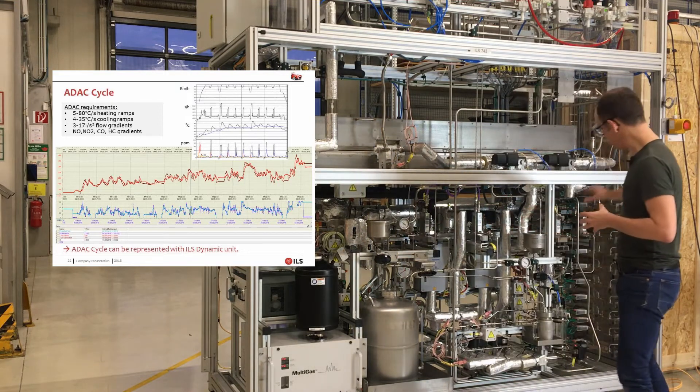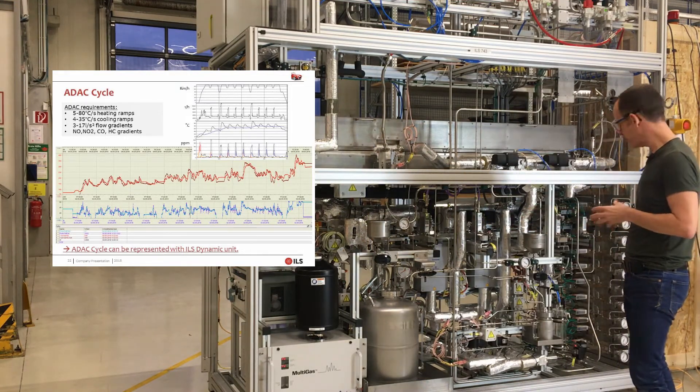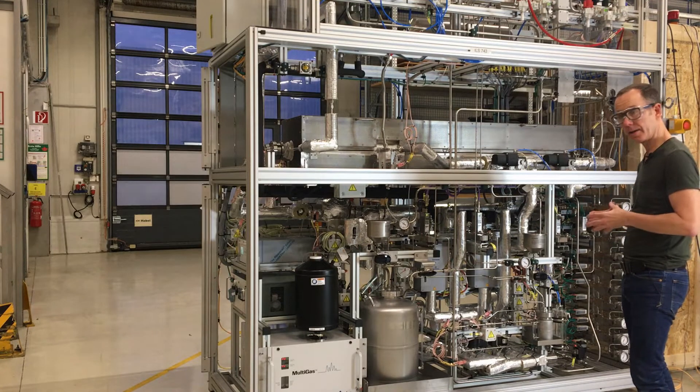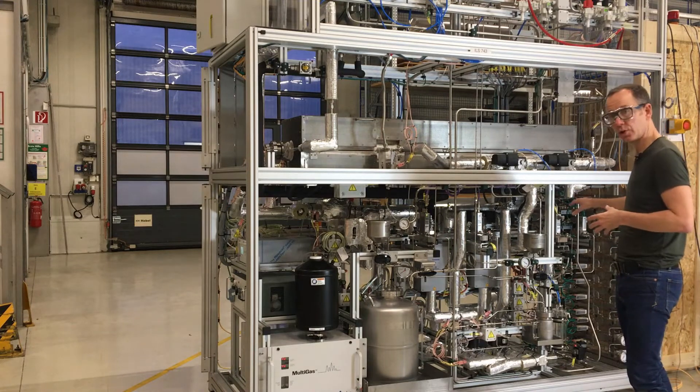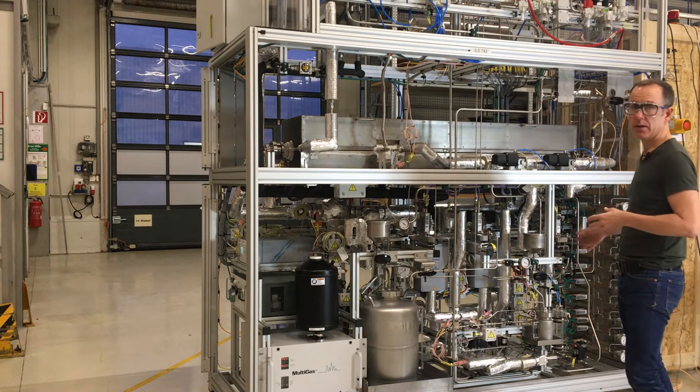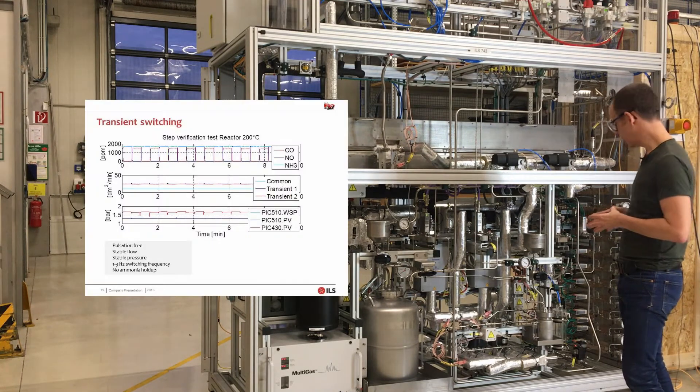We use banks of Bronkhorst thermal mass flow controllers for providing various gas mixtures. The gas mixtures also vary as a function of time very strongly, and this system can do rich-lean switching with a frequency of approximately one second using a heated dynamic valve switching system.